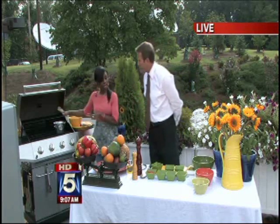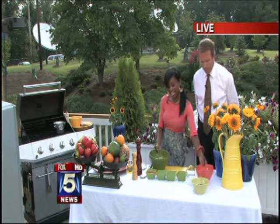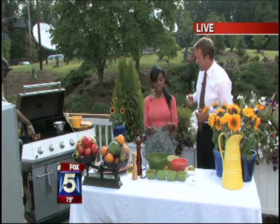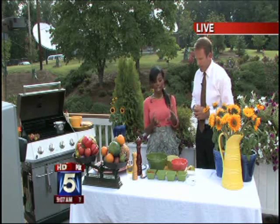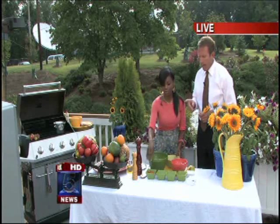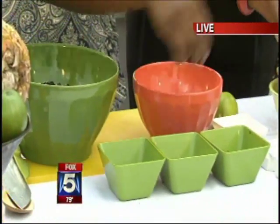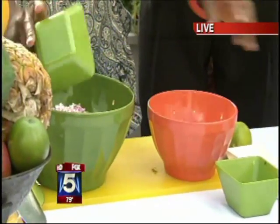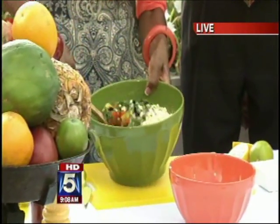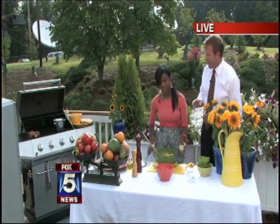Next we're going to make a sweet plantain salsa to go along with the shrimp. Plantains are like the things that look like bananas in the grocery store, and they're sweeter than sweet potatoes — lots of potassium. We have corn, some cooked black beans, jalapenos, onions, and a little bit of cilantro. All the recipes will be on the website. We're just going to mix this together. We're going to eat this alongside of the grilled shrimp.